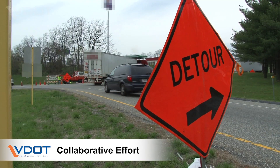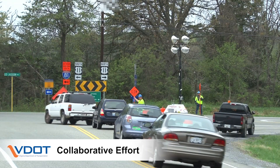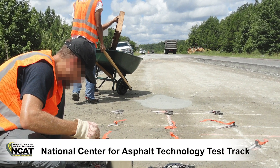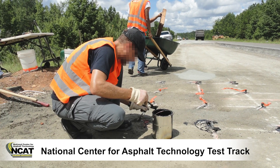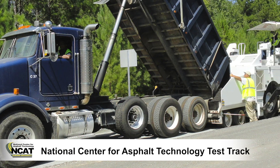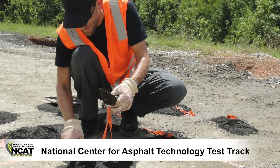A unique traffic management plan that allowed greater access for the contractor while minimizing delays and disruptions to the traveling public was implemented. To test the performance of the pavement design used on I-81, VDOT sponsored the construction and testing of several recycled pavement sections at the NCAT test track. One of these sections mimicked the design of the right lane of I-81, allowing VDOT and NCAT researchers to quantify the performance of the design using embedded instrumentation.